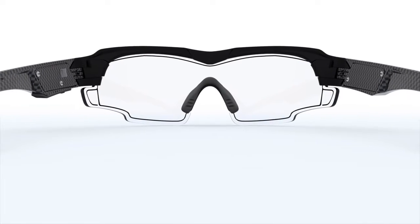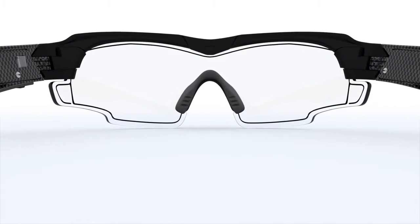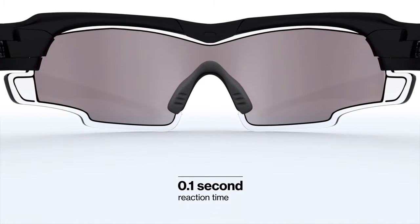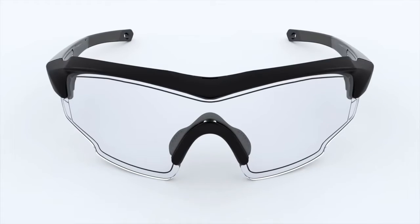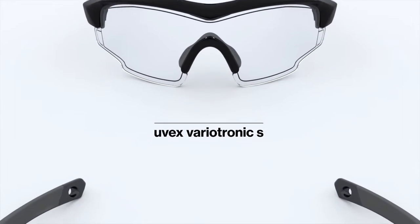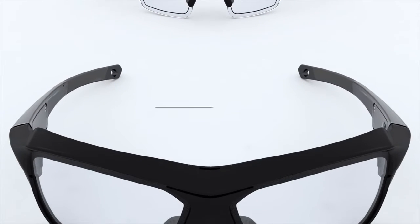Utilizing this innovative technology, the UVEX Variotronic can switch from a clear sports shield to enhanced sunglasses in less than one-tenth of a second. At UVEX, we've been delivering eyewear innovations for 90 years. The new UVEX Variotronic enthusiastically continues our tradition.